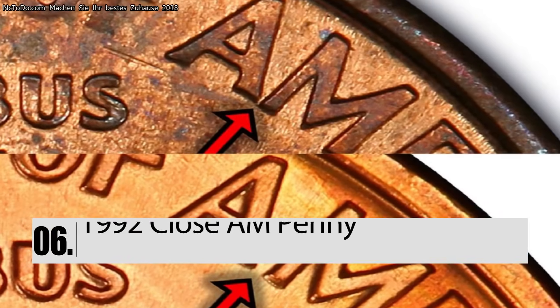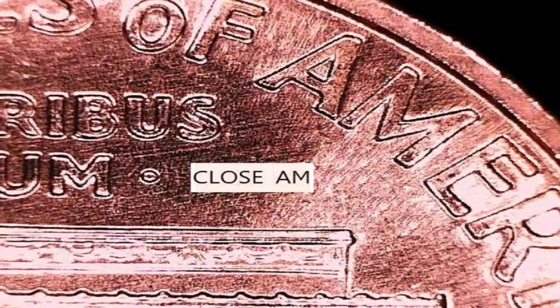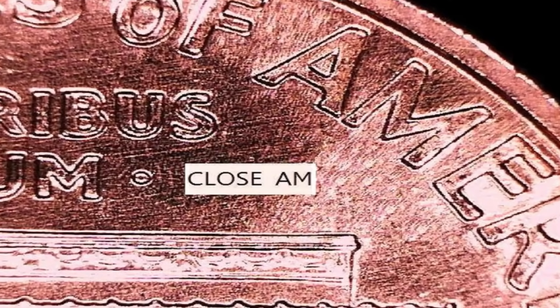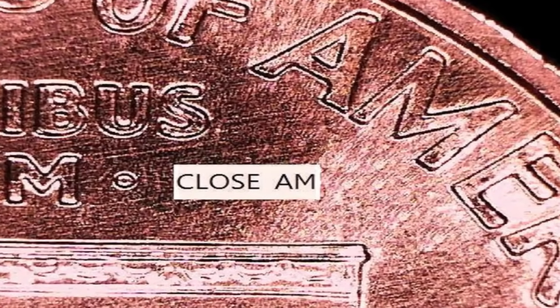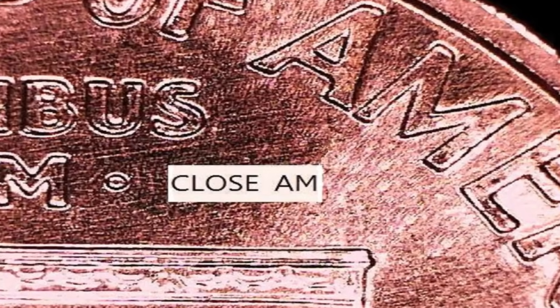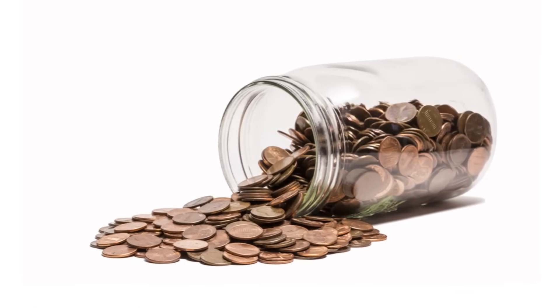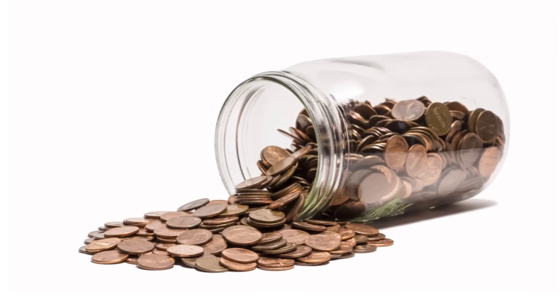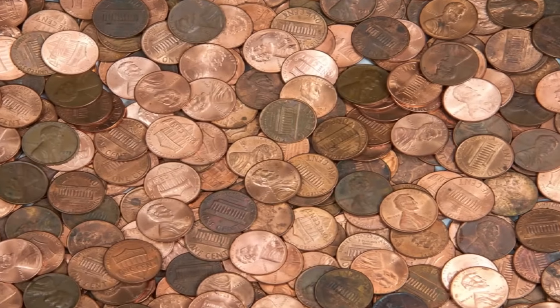Number 6: The 1992 Close AM Penny. If you find a penny that was minted in 1992 and the A and the M in the word America are so close that they almost touch, you have a rare penny. In 2012, someone sold one of these pennies at auction for $20,000. Apparently, there are only 15 of them in existence.